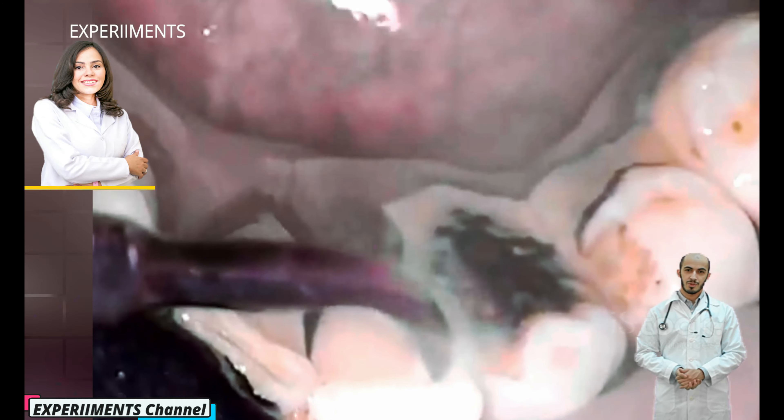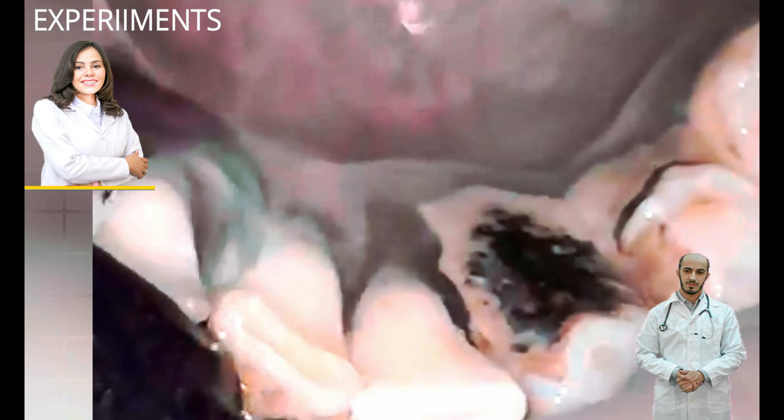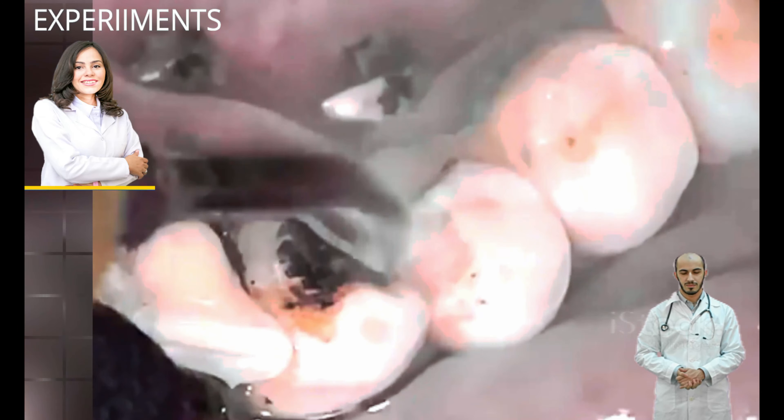Over time, if plaque isn't removed on a regular basis, minerals from your saliva are deposited into the plaque biofilm, causing it to harden within 24 to 72 hours, turning into tartar. And while you can remove plaque at home, tartar removal requires the help of dental professionals.